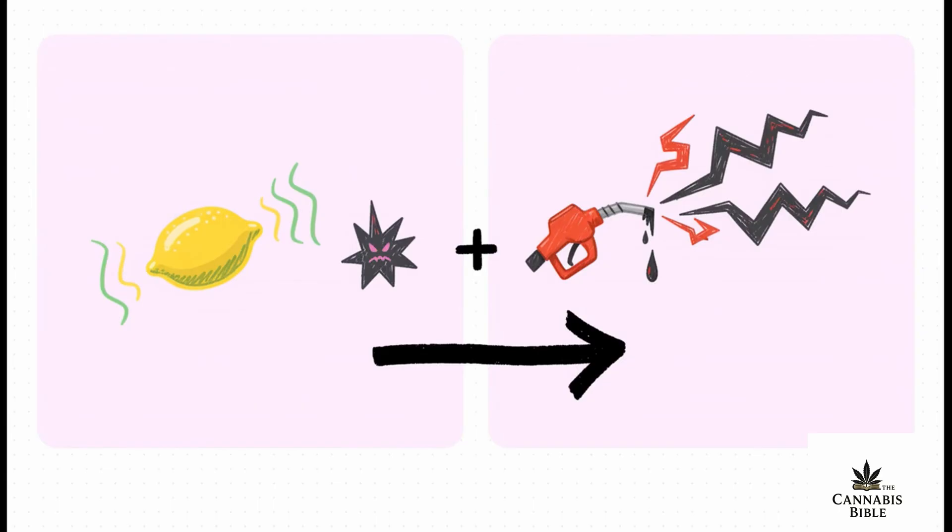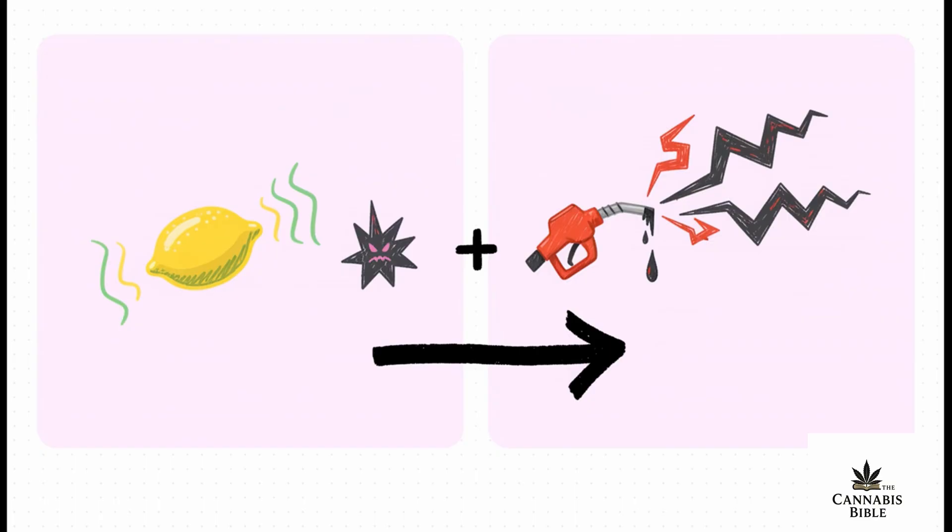Take a really common terpene like limonene — on its own it's just a nice, sweet citrus smell, pleasant but unremarkable. But then you introduce these volatile sulfur compounds, and that sweet lemon scent gets twisted into an aggressive, sharp petroleum aroma that defines strains like Sour Diesel. This is how you get from a simple lemon grove to a full-on tire fire in that lemon grove.